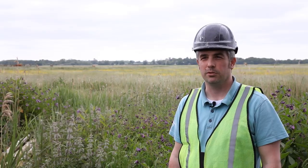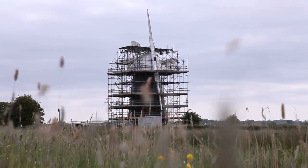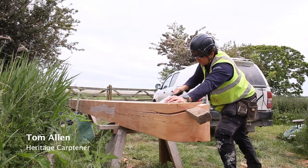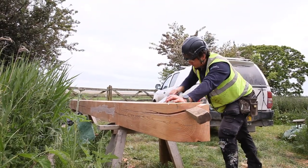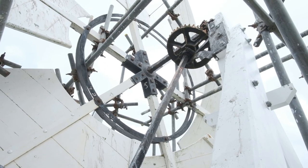The first issue we always have with working on mills in the Broads is access, because these are not in villages or towns — these are in the middle of the marsh itself. We've been doing a lot of brickwork, timber restoration, creating new sails out of timber, and some ironwork which is going into the cap itself.